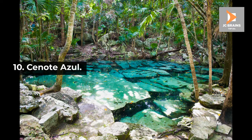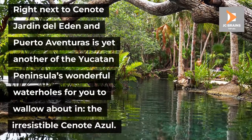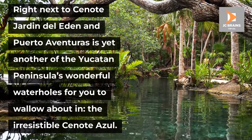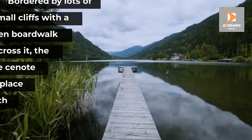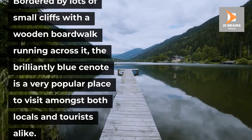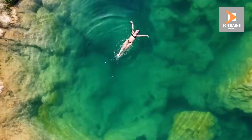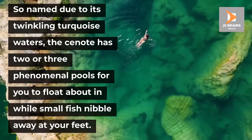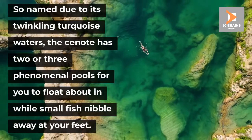Number 10: Cenote Azul. Right next to Cenote Jardin del Eden and Puerto Aventuras is yet another of the Yucatan Peninsula's wonderful waterholes for you to wallow about in — the irresistible Cenote Azul. Bordered by lots of small cliffs with a wooden boardwalk running across it, the brilliantly blue cenote is a very popular place to visit amongst both locals and tourists alike. So named due to its twinkling turquoise waters, the cenote has two or three phenomenal pools for you to float about in while small fish nibble away at your feet.